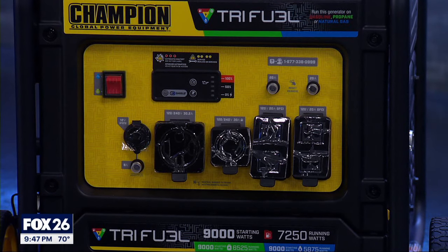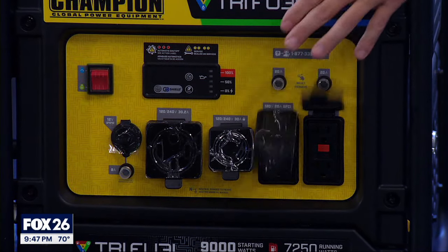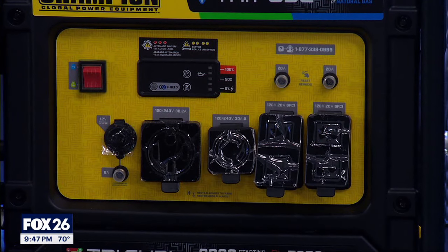You'll find 120 as well as 240-volt receptacles on the front. There are plenty of spaces here to plug in whatever you need to power.